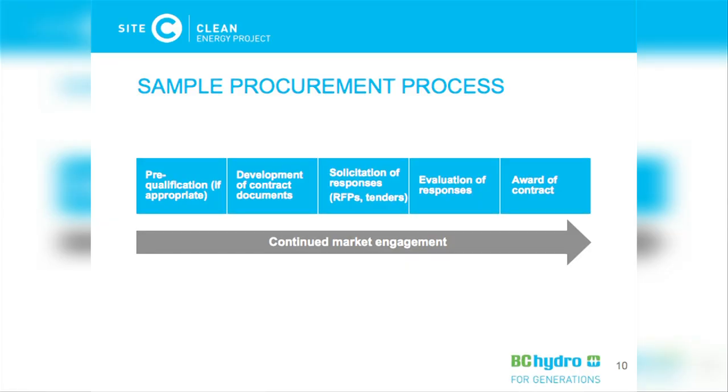In terms of the procurement process, it will be specific to each contract and designed for each contract's size and scope of work. A typical procurement starts with a pre-qualification stage, which aims to establish a set of contractors with the necessary experience and skills. This step may not be required for every contract, but it's likely to be used for larger packages. For the clearing work, we'll likely do a single qualification stage and then call upon those qualified contractors as each lot needs to be cleared. After qualification, we develop contract documents, solicit responses through a request for proposals or tender process, then evaluate responses and award a contract. Throughout this process, we anticipate talking to the market with more detailed information at each stage.